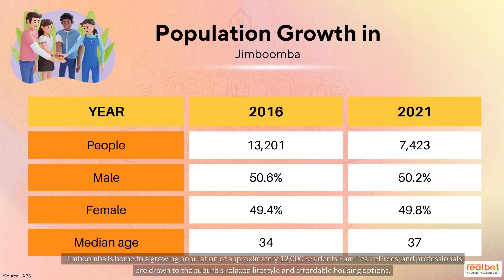Jimboomba is home to a growing population of approximately 12,000 residents. Families, retirees and professionals are drawn to the suburb's relaxed lifestyle and affordable housing options.